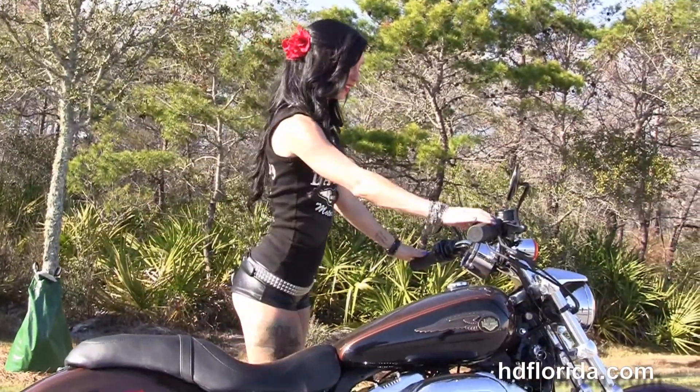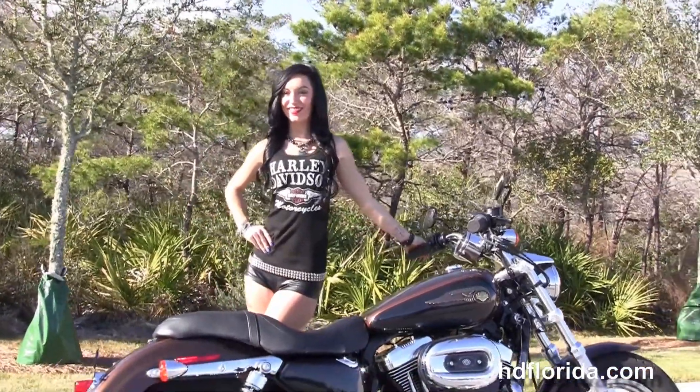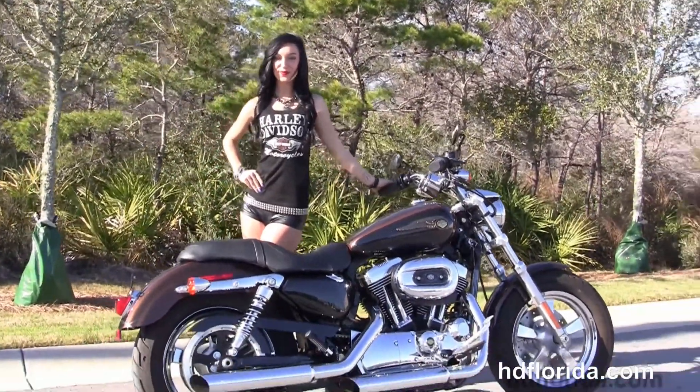Jarrah's gonna fire it up for us real quick. Here at the world famous Harley-Davidson of Panama City Beach, all our bikes are fully serviced and safety inspected.